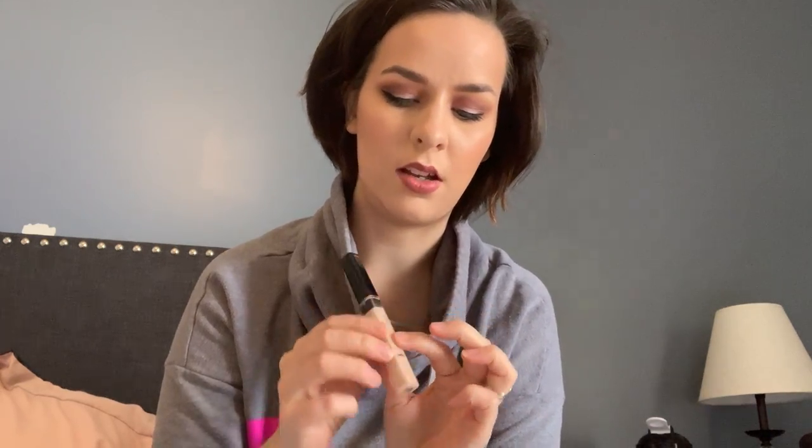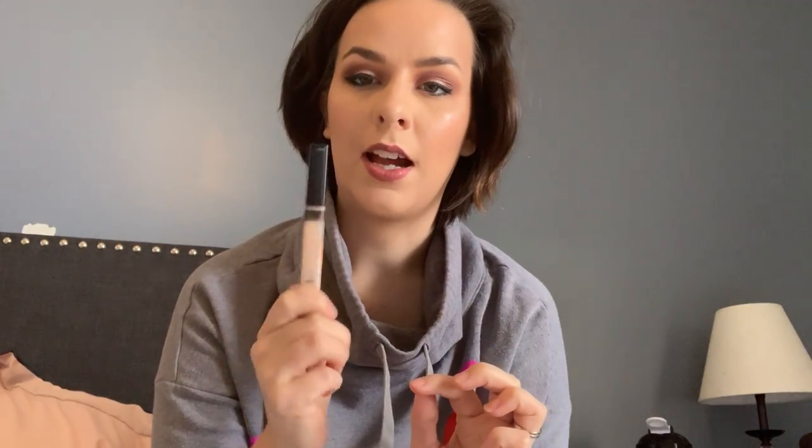I've not been doing too bad on the concealer. I've already taken the stopper out, which I marked, but it's actually a little bit farther down. The stopper actually fell in while I was trying to take it out, so that's probably displacing some of the product as well. I should hopefully be done with this by next month.